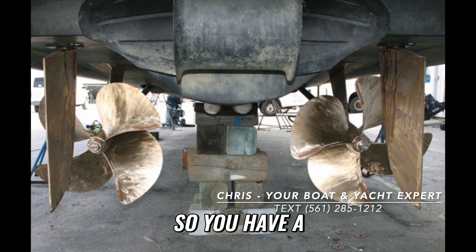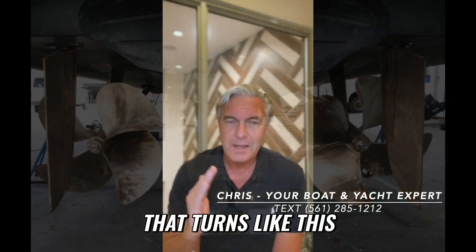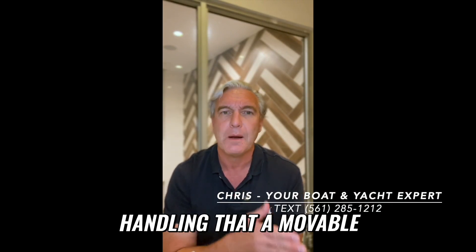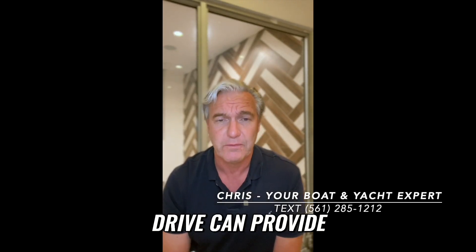So you have a rudder behind the propeller that turns like this, and of course that cannot provide the same level of maneuverability, steering, and handling that a movable propeller like an outboard or even a stern drive can provide.